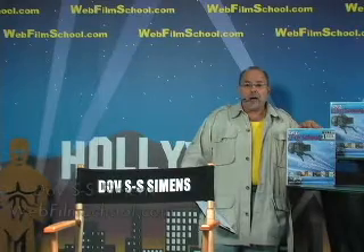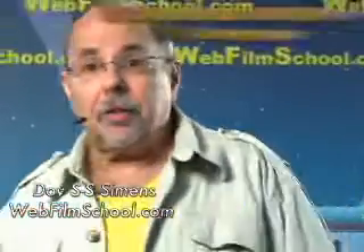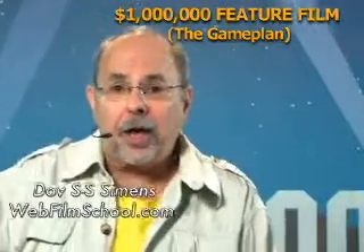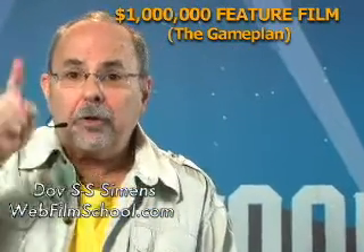Hi, I'm Dov S.S. Simmons. This is WebFilmSchool.com, and this segment is on the million dollar feature film, but we're going to focus on the overall picture and the game plan. Making your first independent low-budget feature film — your million dollar feature — but you don't make a million dollar feature for a million dollars. I'm going to show you how to do it for $250 to $400. Let's get your game plan together.